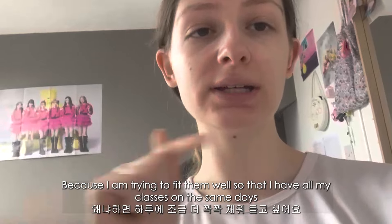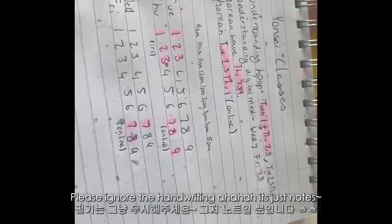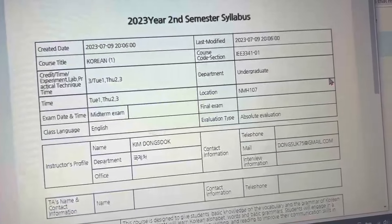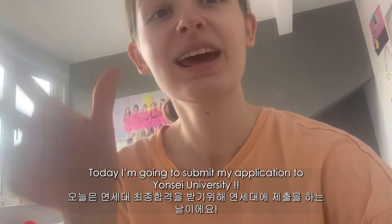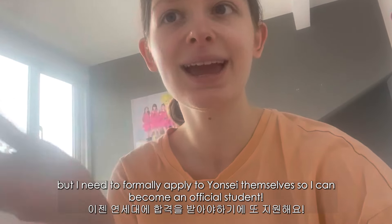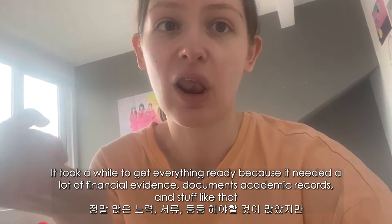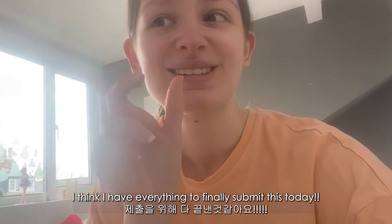I'm trying to fit my schedule so that I have all my classes on the same days and get more days off, rather than having one class every day. Please ignore the handwriting — these are just my notes, but I've highlighted all the days and worked it out. A little while later: today I'm going to submit my application to Yonsei University. I've applied for the study abroad program at my home university, but I need to formally apply to Yonsei to become an official student there. It needed a lot of financial evidence, documents, academic records, and all that, but finally I think I have everything and I'm submitting today.